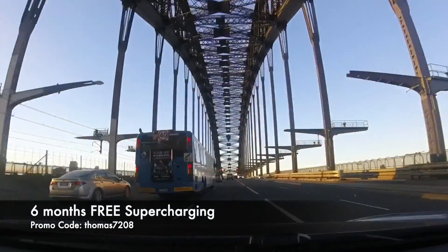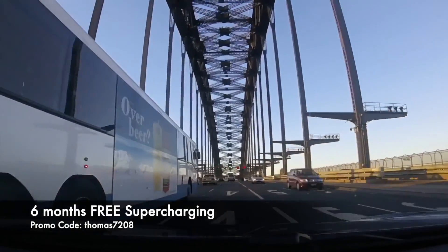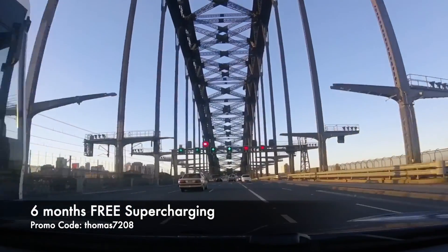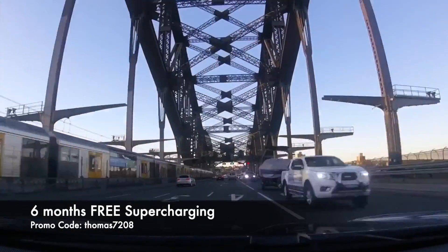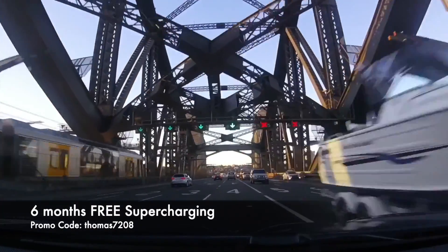If you haven't done so already, be sure to hit subscribe to stay up to date with our latest videos. If you're about to buy a Tesla, use my promo code thomas7208 to score six months of free supercharging. Happy charging.